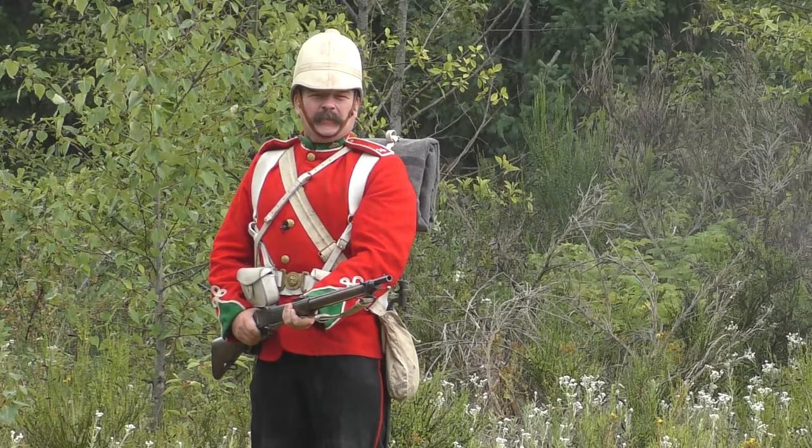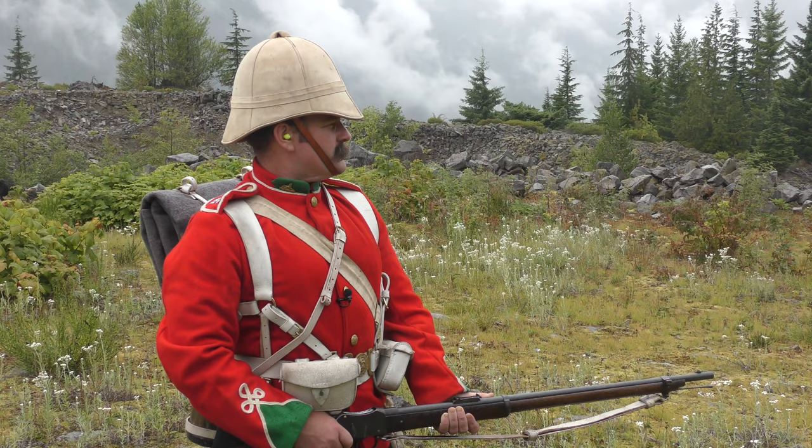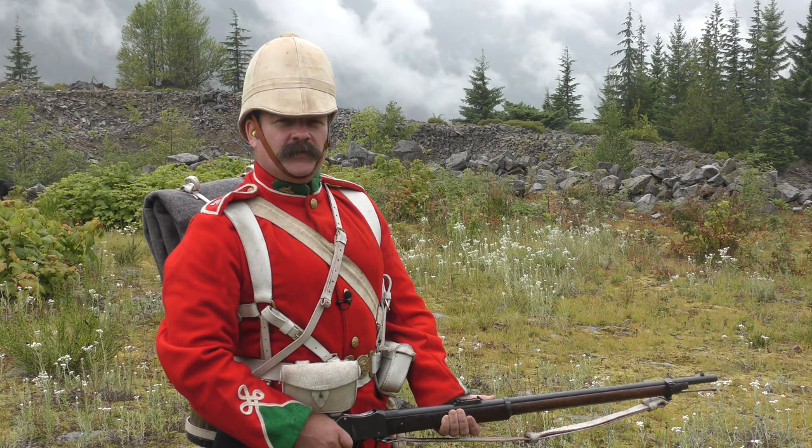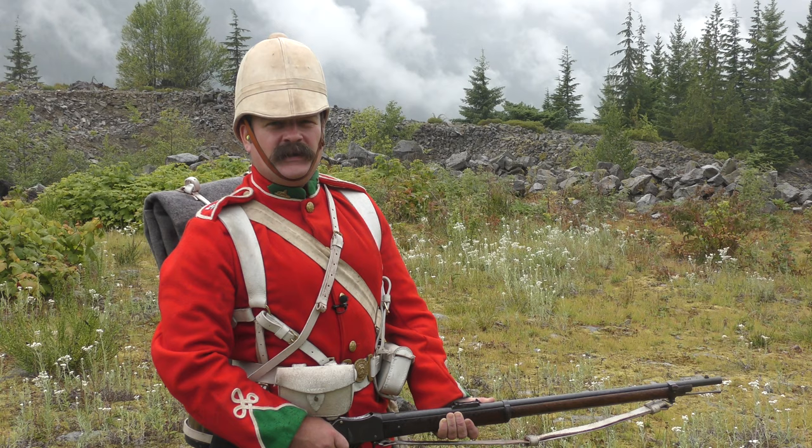In the previous video, part one of the series, we examined the trip itinerary, as well as presented an overview of the clothing, kit and weapon of the British infantry in 1879. This video, to enable a better understanding of how the Army operated in this era, will consist of a short introduction to the organization, formations, maneuver and tactics of the Army as used in the 1870s.